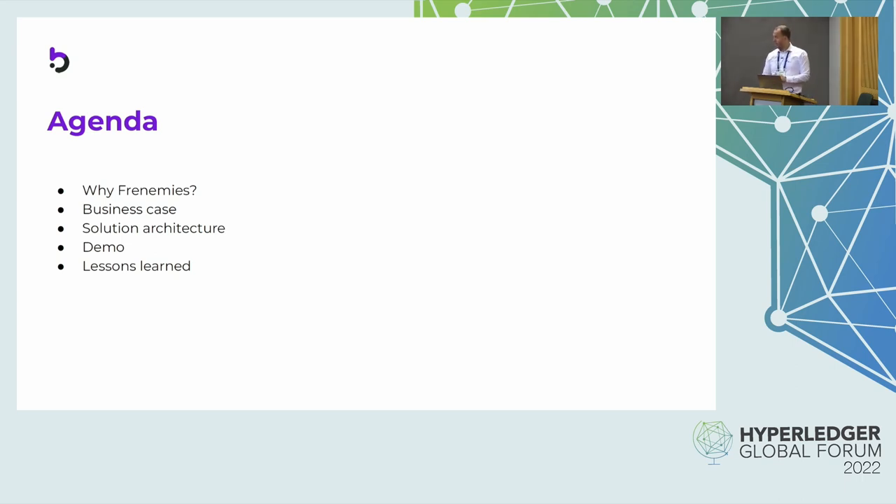The agenda is as follows. I want to go a bit deeper into the comparison between SharePoint and Fabric. Then we'll tell you more about the business case that we handled within that project. We'll also show you the architecture of the solution that we built, give a demo, and some final words about what we learned during that project and what can be the next steps in the further development of this solution.